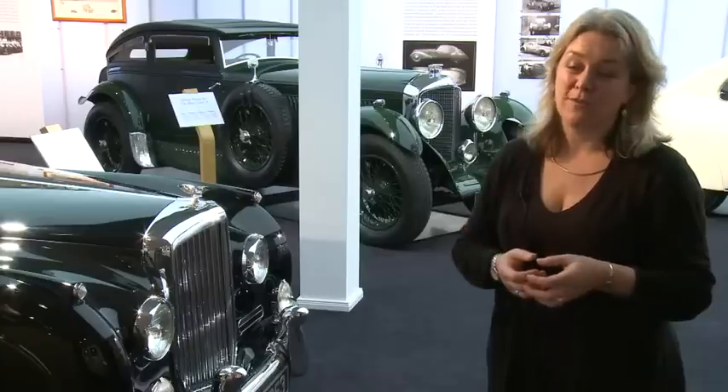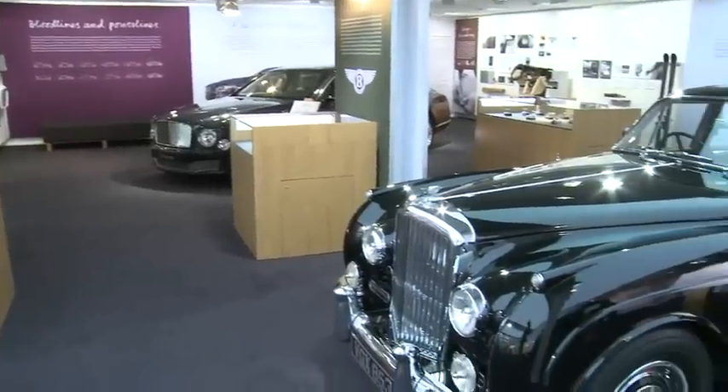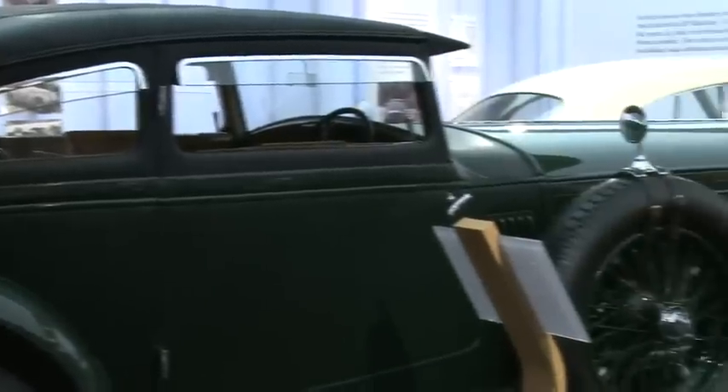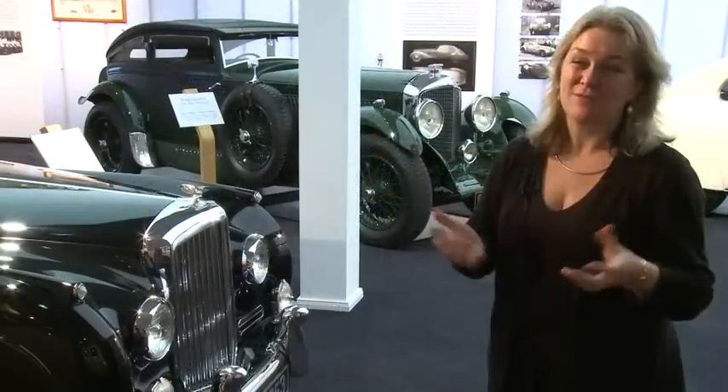While doing this project we've unearthed a whole language that Bentley designers use, which we've actually catalogued and made into its own dictionary of terms. So for example, if you come to the exhibition you'll start to understand what a piece of toast means at Crewe — it's quite different from anywhere else.